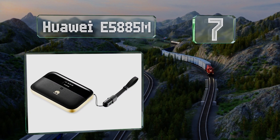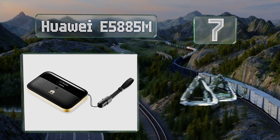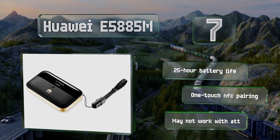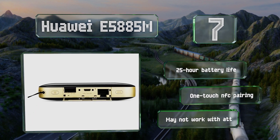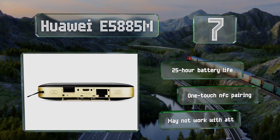At number 7, no matter where in the world you're traveling, the Huawei E5885M can provide you with broadband internet access. It can accommodate 25 clients at the same time with a maximum bandwidth of 300 megabits per second, though that figure is dependent upon local congestion. It offers a 25-hour battery life and one-touch NFC pairing, but it may not work with AT&T.